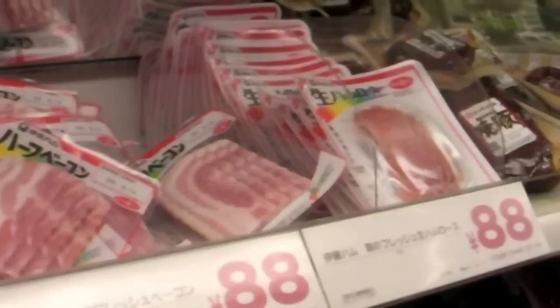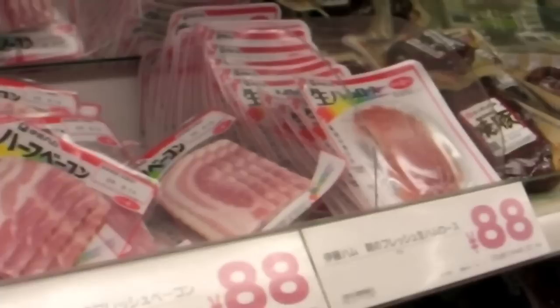Japanese bacon sucks. This is the average little mini half-strip of bacon they pass off as bacon. I hate it. It never cooks right.